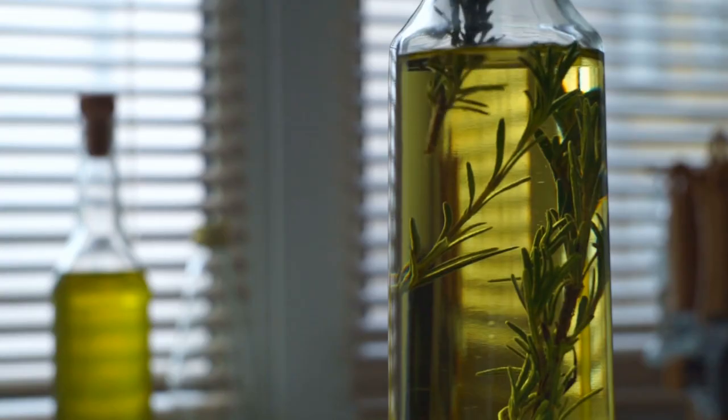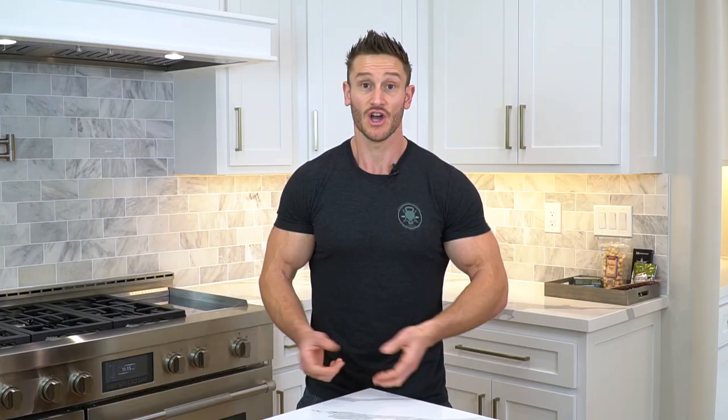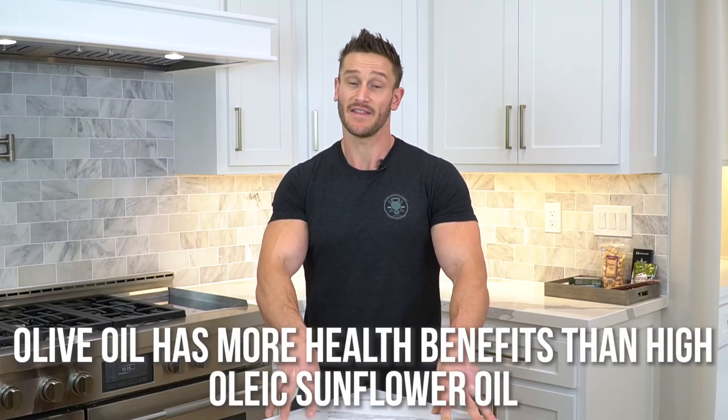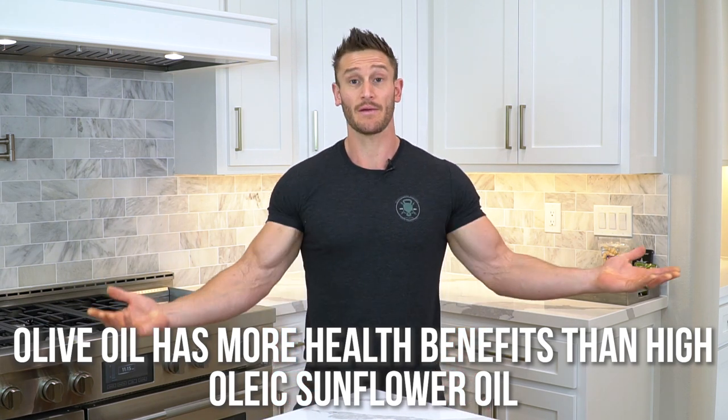We then have to ask: what if we compare high oleic oils to oils that are naturally high in oleic acid? Olive oil is over 70 percent oleic acid, so it's naturally a high oleic oil. The problem is it's expensive and not as shelf stable. The British Journal of Nutrition found that olive oil has much more health-promoting properties than high oleic sunflower oil — because olive oil has the supporting antioxidants to allow that high oleic acid to truly do its job.